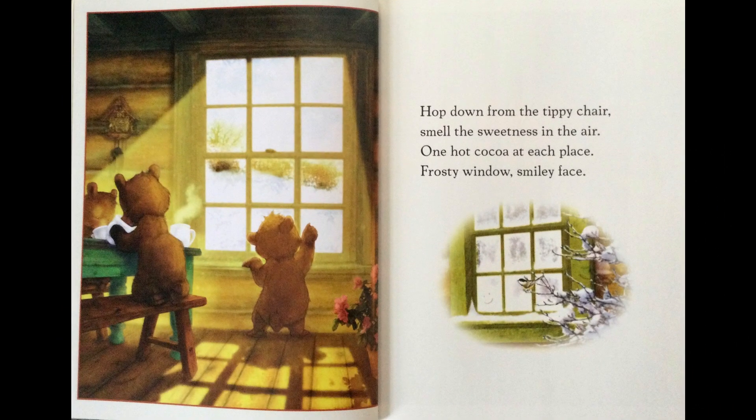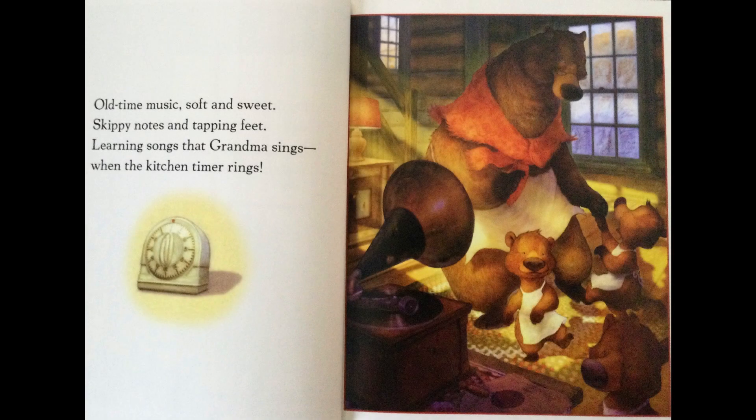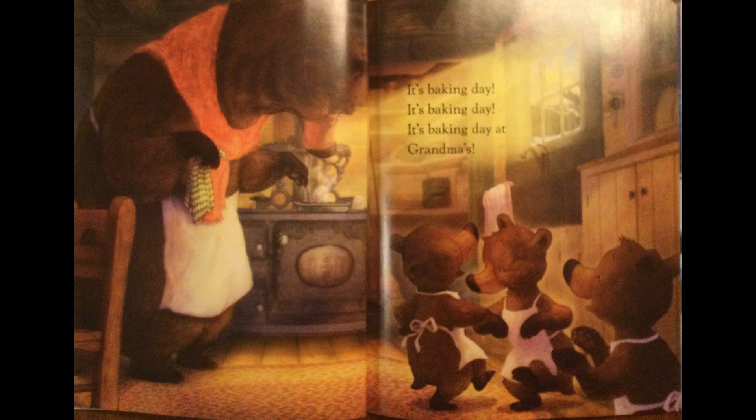Hop down from the tippy chair. Smell the sweetness in the air. One hot cocoa at each place. Frosty window, smiley face. Old time music, soft and sweet. Skippy notes and tapping feet. Learning songs that Grandma sings, when the kitchen timer rings. It's Baking Day at Grandma's.